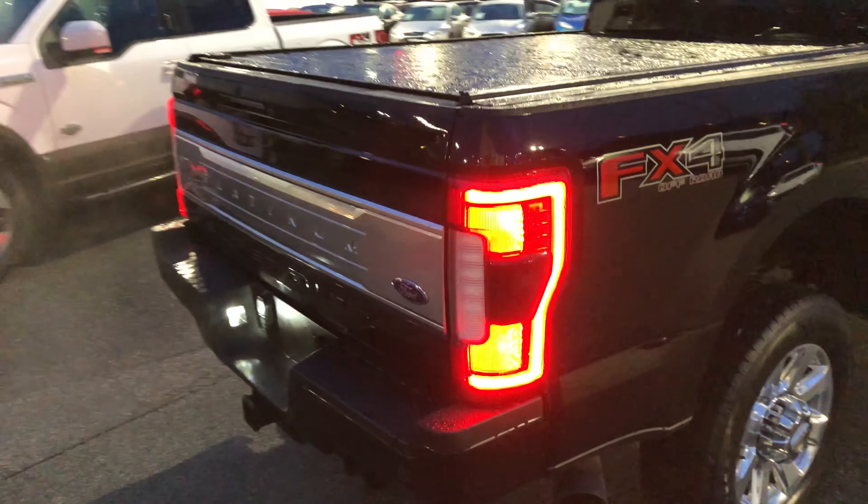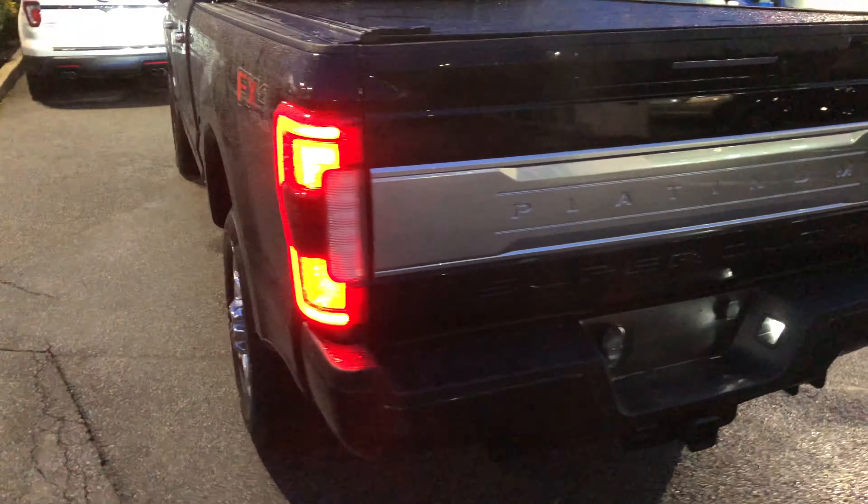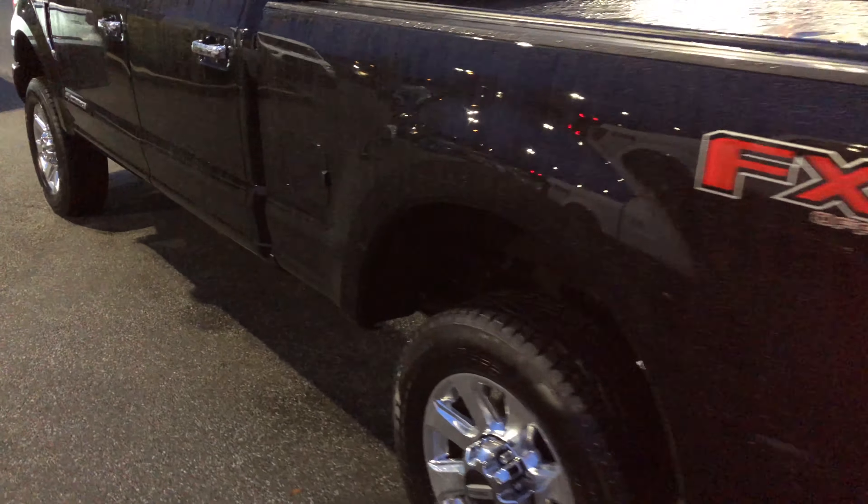It has a hard tonneau cover, tailgate step, and power running boards, which we'll have a look at here.